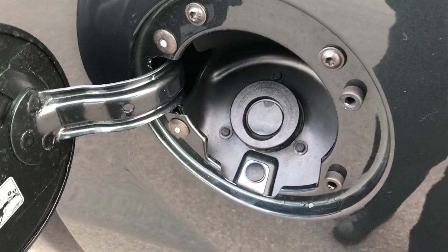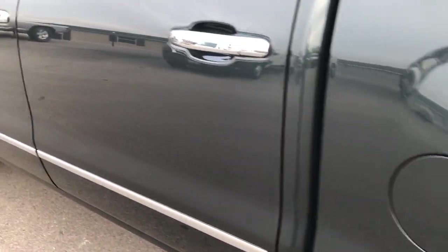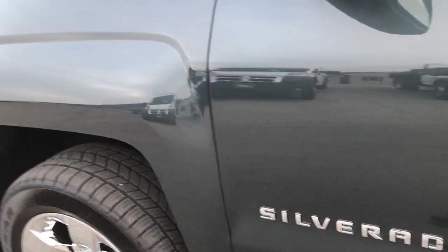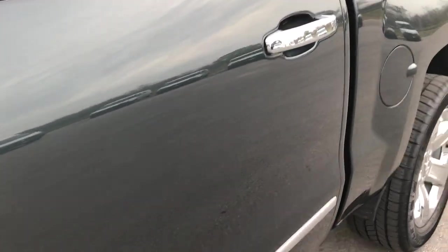This has the capless fuel fill — I believe Chevy started that in 2017. No dents or dings; you can see just how glass-like, mirror-like, that paint is.